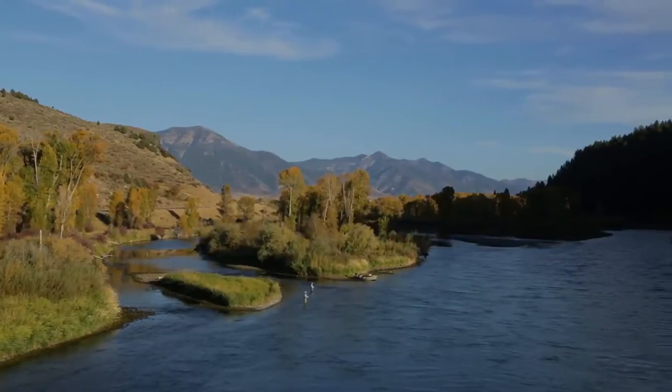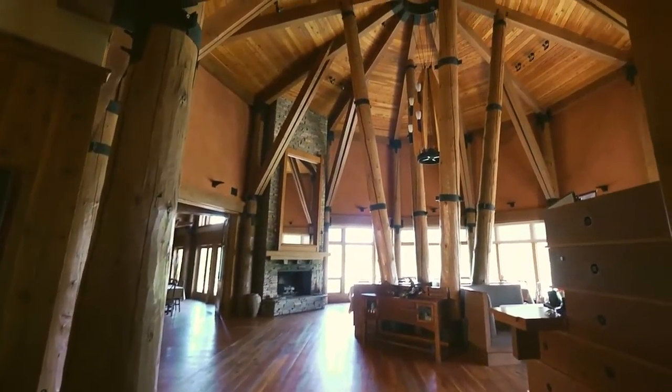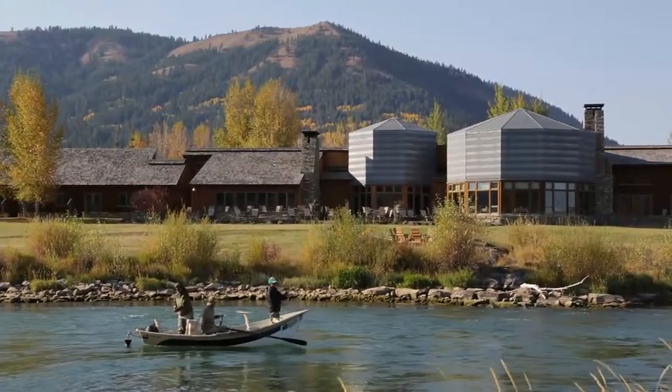The South Fork Lodge is located on a dramatic river bend in the scenic Swan Valley in eastern Idaho. The lodge provides a liberating sense of space, rustic elegance, merely steps away from the river's edge.